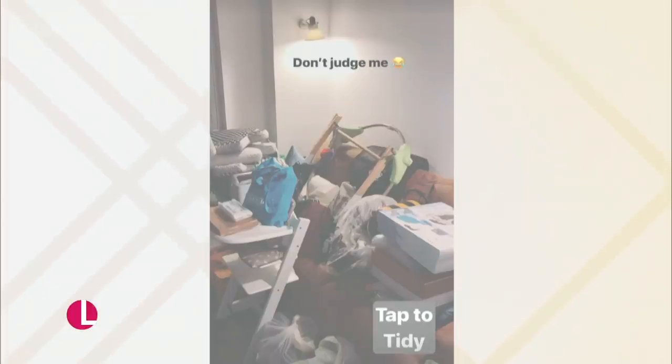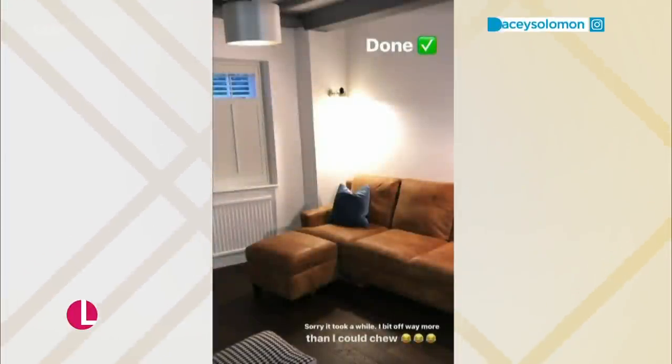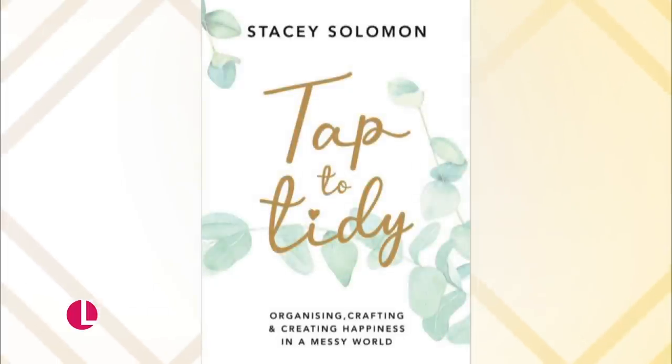Over four million of us have become obsessed with Stacey Solomon's Instagram posts and tips from her book, Tap to Tidy. Well, today in the first of a new series, Stacey is helping us all get organised, starting off in the bedroom.